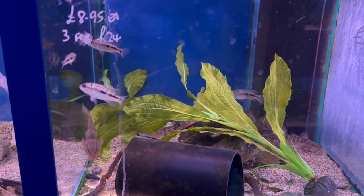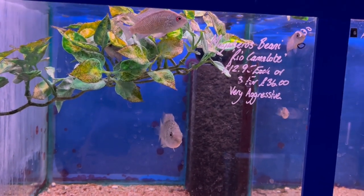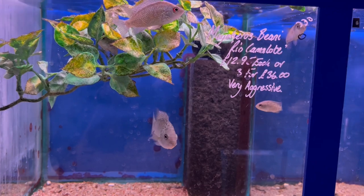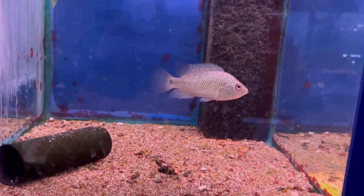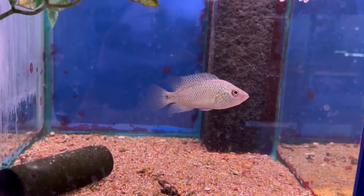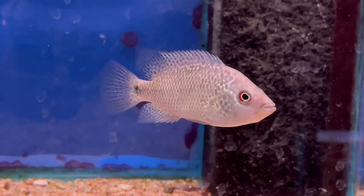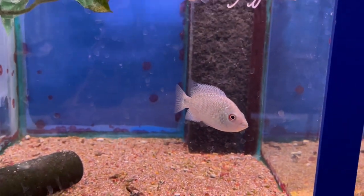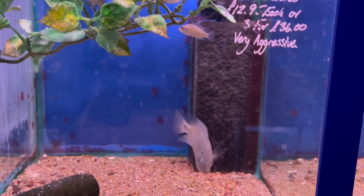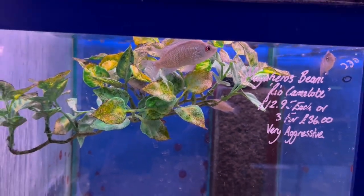All the tanks look really healthy, and I was really tempted with these. As anyone who's watched my other videos knows, these are one of my favorite fish. They had a group of them — this looked like the dominant one — and all the rest of them were hiding in the planks they'd put in the tank. I almost got these but had to change my mind at the last minute.